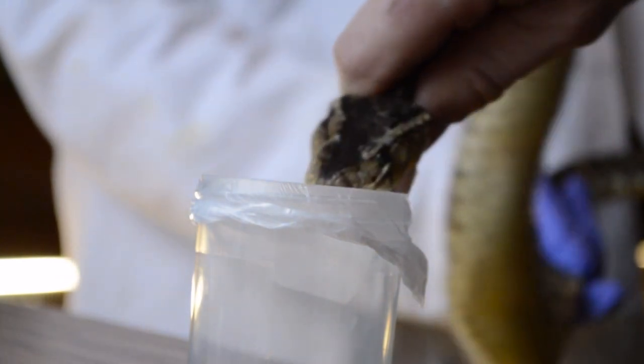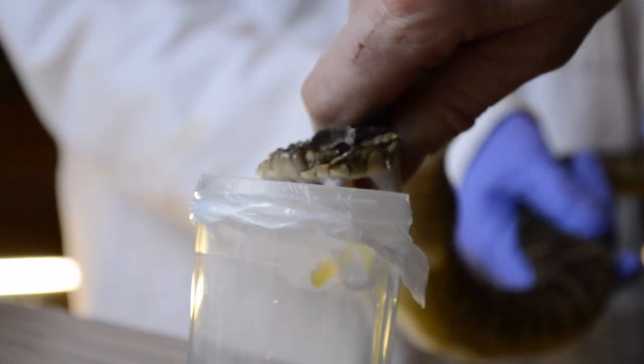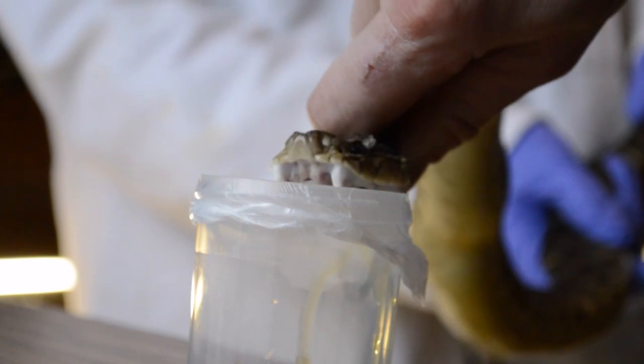Venoms have been used for medicines for many years. The first ever high blood pressure medication owes its discovery to snake venom. Here at Venetate, we're actually looking at other uses of venoms to find out new mechanisms that could be therapeutically useful in the future.